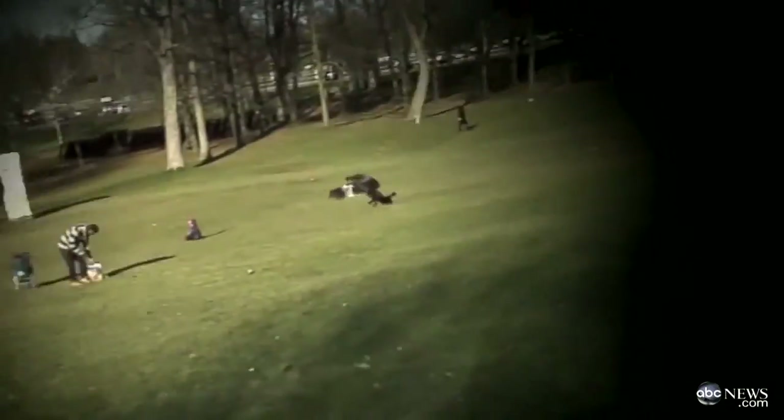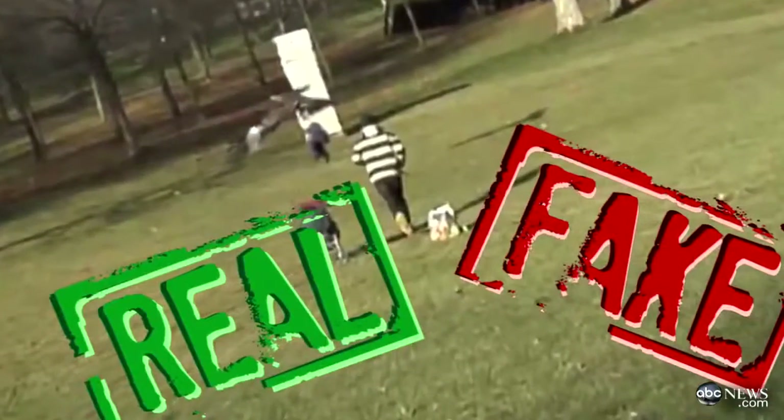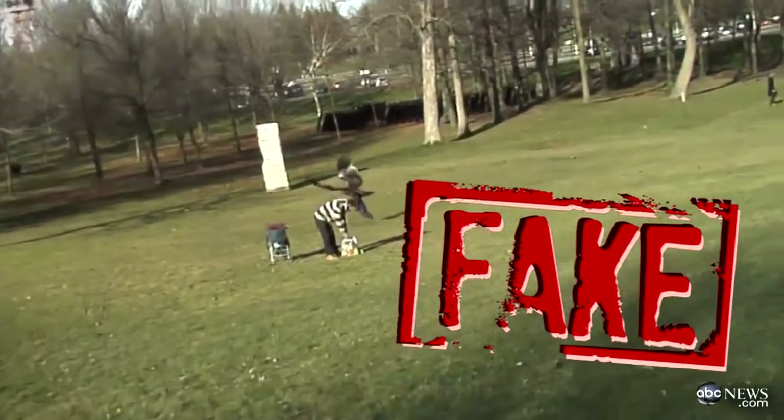An eagle swoops in and snatches a toddler at a park. Whoa. Real or fake? The answer: fake.